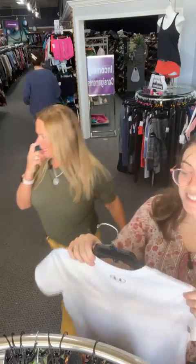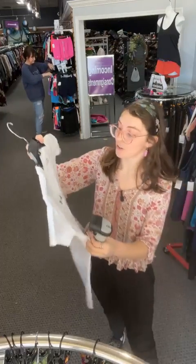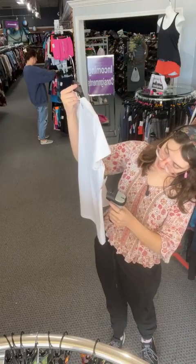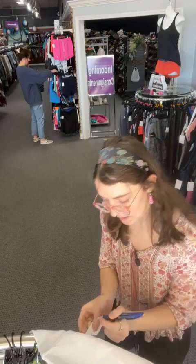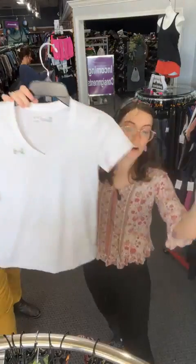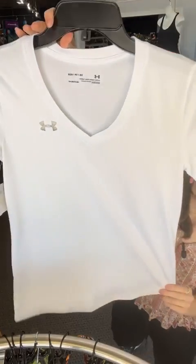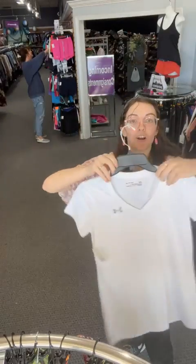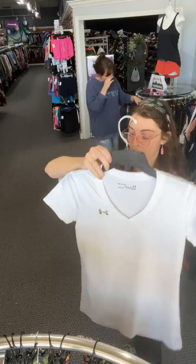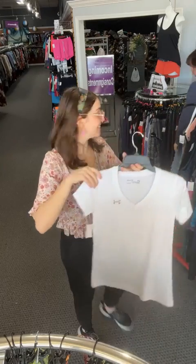This is our last extra small for the day — an all-white Under Armour top in a nice dry-fit material, very clean. You get that Under Armour logo everywhere. Today on the live — sold space 88 — for $11.01. Then we're moving on to smalls!